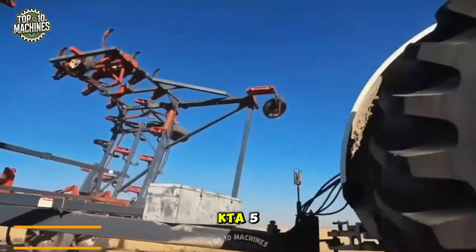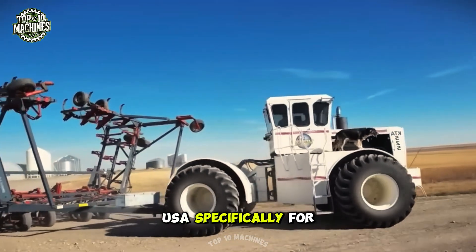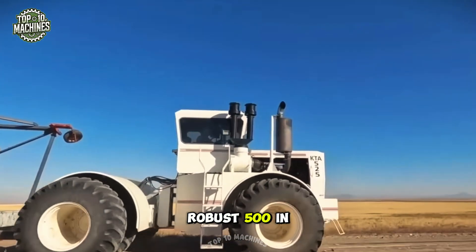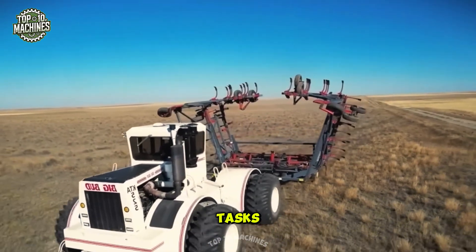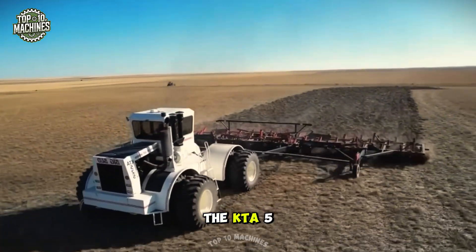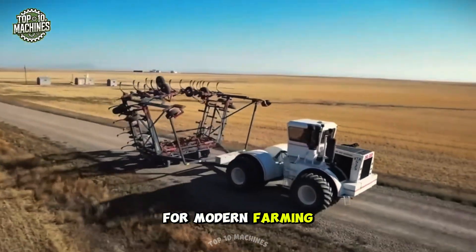The Big Bud KTA 525 is a powerful agricultural tractor built by the Big Bud Company in Montana, USA, specifically for large-scale farming operations. It features a robust 525-horsepower six-cylinder diesel engine, delivering the power and torque needed for heavy-duty tasks. With a top speed of around 25 miles per hour, the KTA 525 is well suited for both fieldwork and transportation, making it a reliable and efficient choice for modern farming.